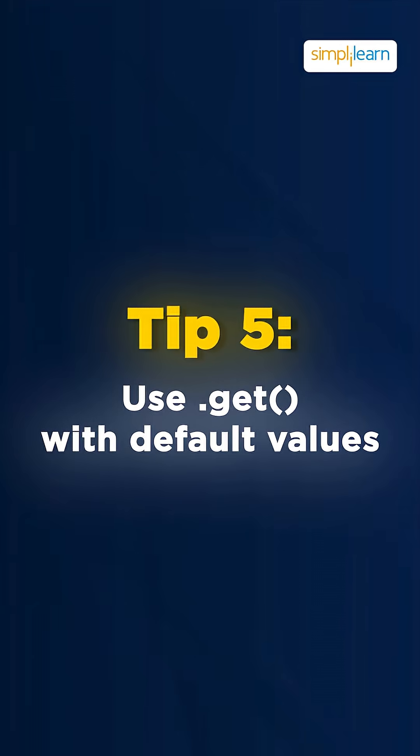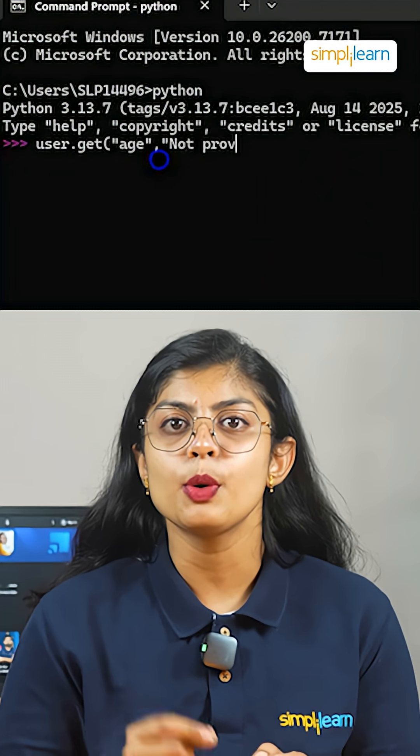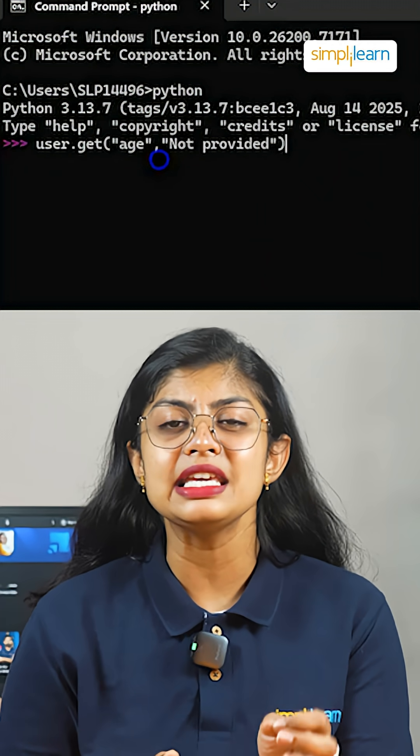The last tip is to use .get() with default values. user.get('age', 'not provided') prevents crashes when keys are missing.